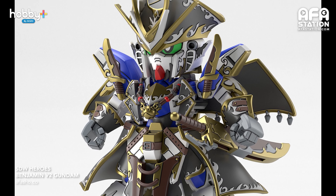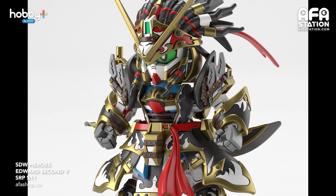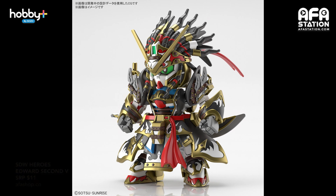Next up, SD Gundam World Heroes featuring two new heroes: Benjamin Version 2 Gundam and Edward 2nd V Gundam. If you're a fan of pirate designs or SD Gundam, these two are not to be missed. The duo appeared in episode 3 of the animated series, which you can watch for free on the Gundam Info YouTube channel. They're available for pre-order at retailers around the region or online at appashop.co.